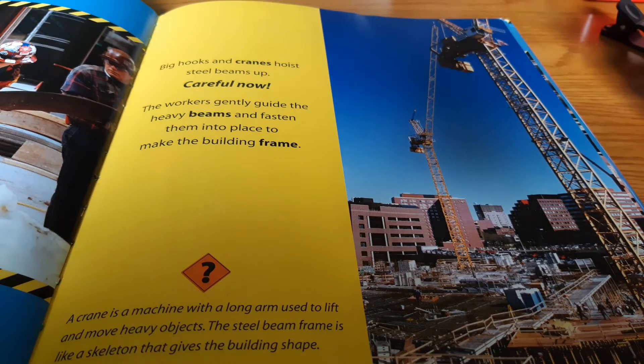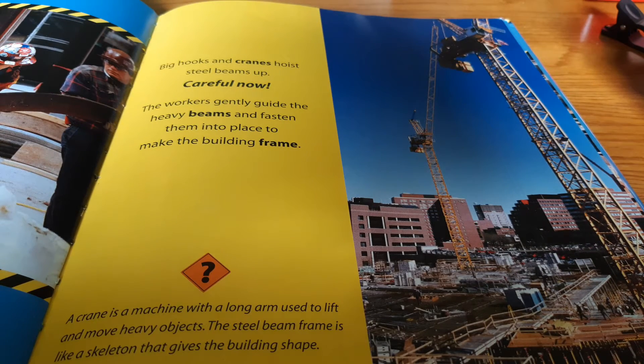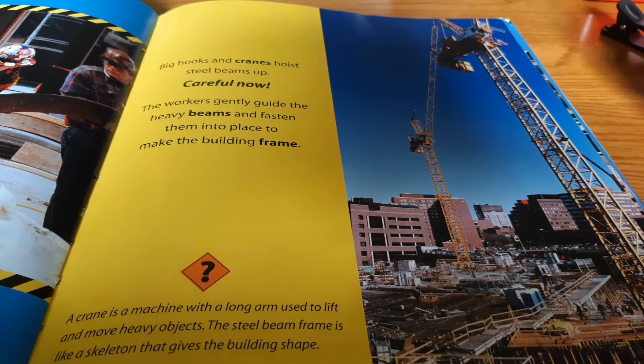Men and women work together at the Construction Zone. They use smart minds and strong muscles to make every piece of the puzzle fit. Big hooks and cranes hoist steel beams up. Careful now! The workers gently guide the heavy beams and fasten them into place to make the building frame. A crane is a machine with a long arm used to lift and move heavy objects. The steel beam frame is like a skeleton that gives the building shape.